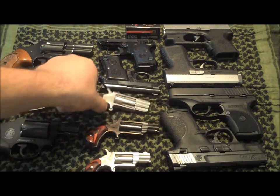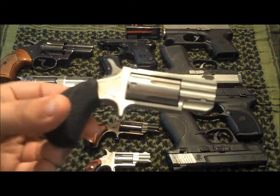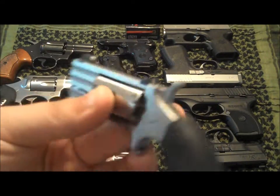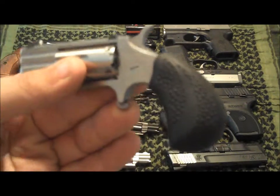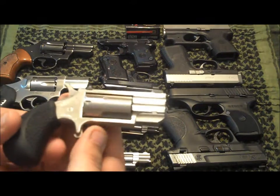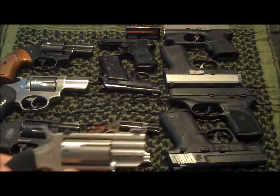From there, one of my favorites is the North American Arms Pug in 22 Magnum. It's got the XS Big Dot sights. I happen to carry this gun quite a bit in a rag steel holster that Mr. 45 Bullet gave me.